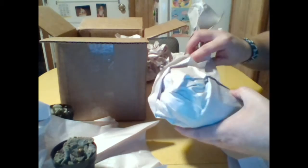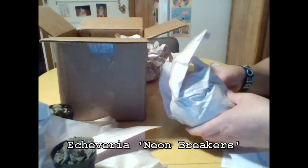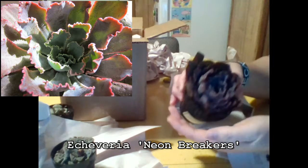This package is the biggest one, so I think I know what we have hiding in here. Yep, I was right. This is Echeveria Neon Breakers, and let me tell you, it is every bit as pretty in person as it is online.